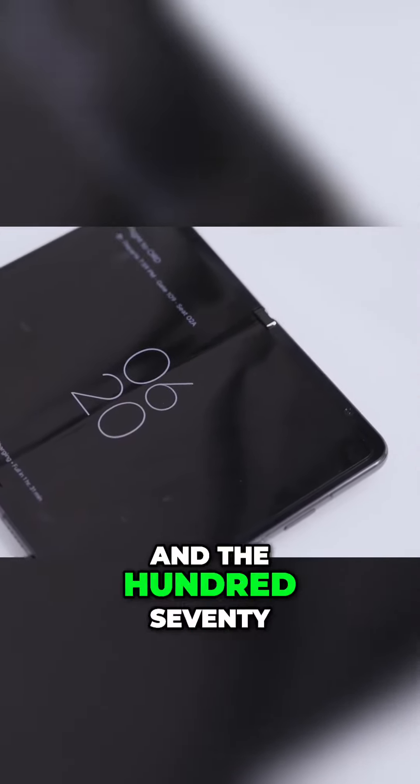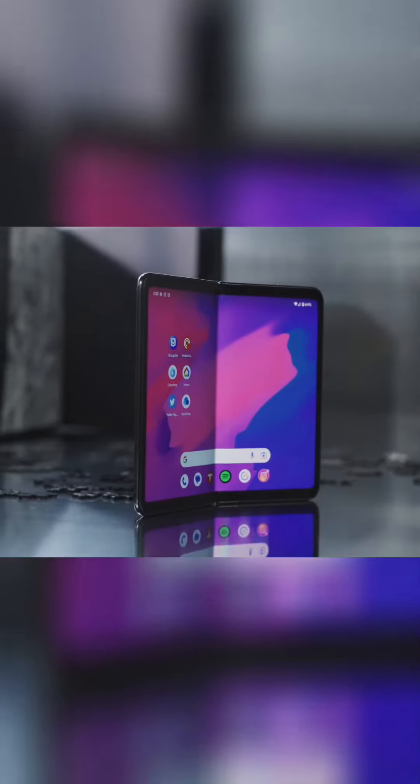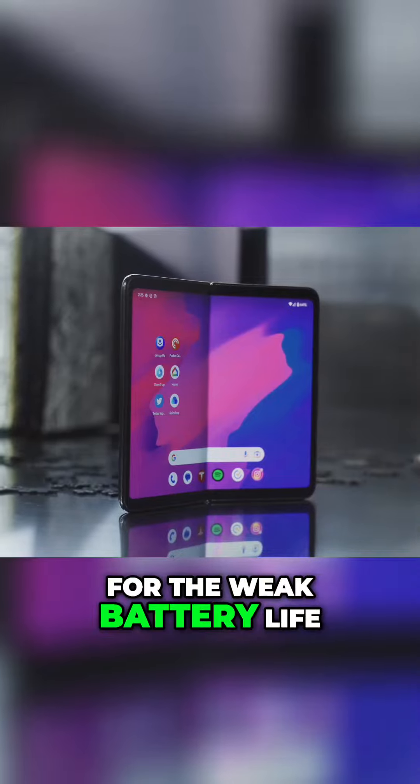For the inside display, the crease and the bezels and the 178-degree almost flat fold — maybe the next one will be better.